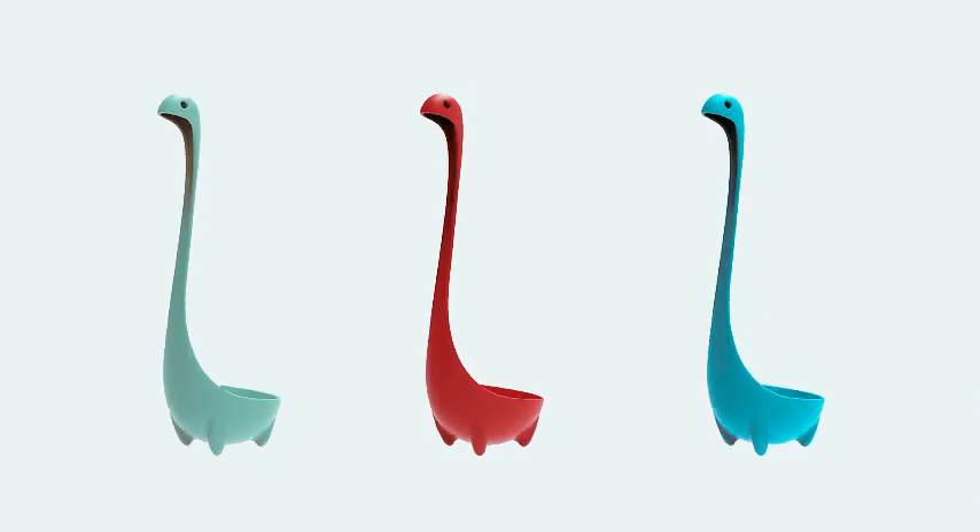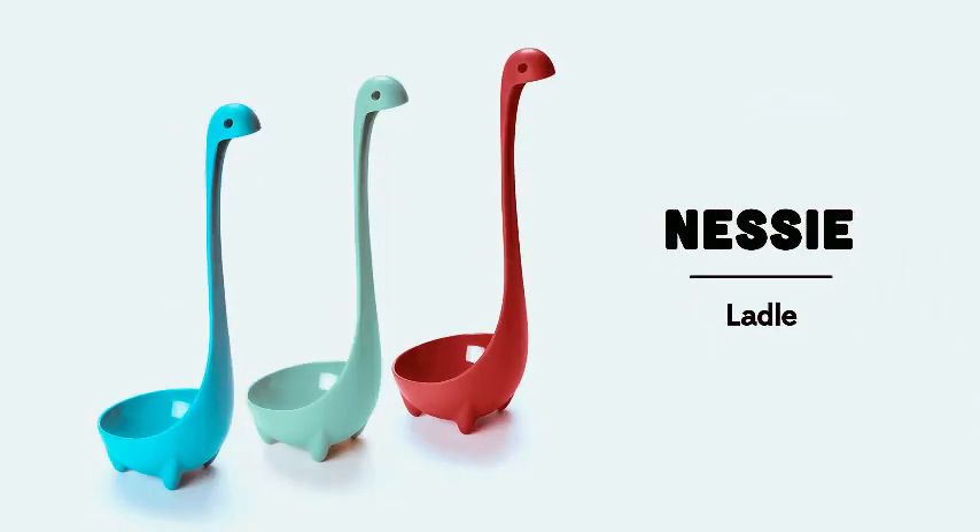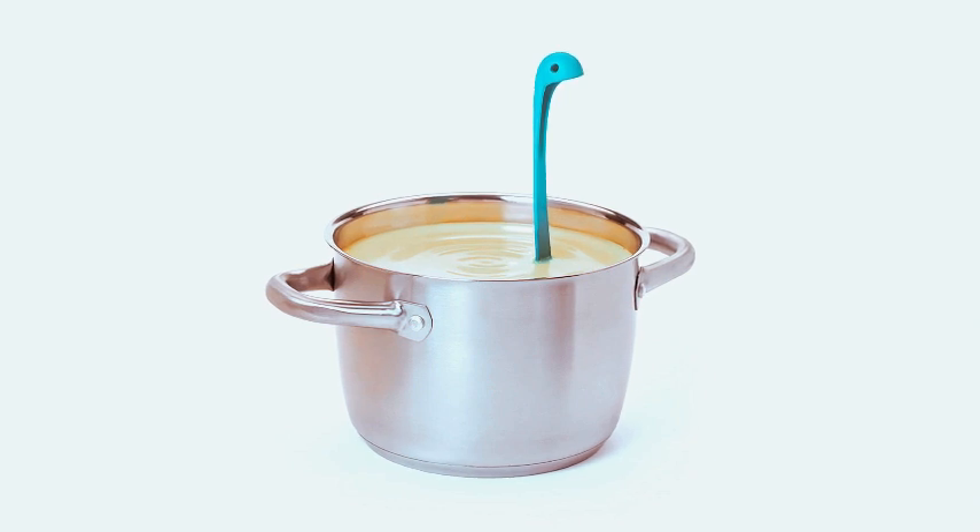Introducing the Ototo Nessi Ladle Spoon, a whimsical turquoise cooking ladle that adds a touch of fun to your kitchen. This unique ladle is not just a cooking tool but a delightful gift idea. Use it for serving soup, stew,